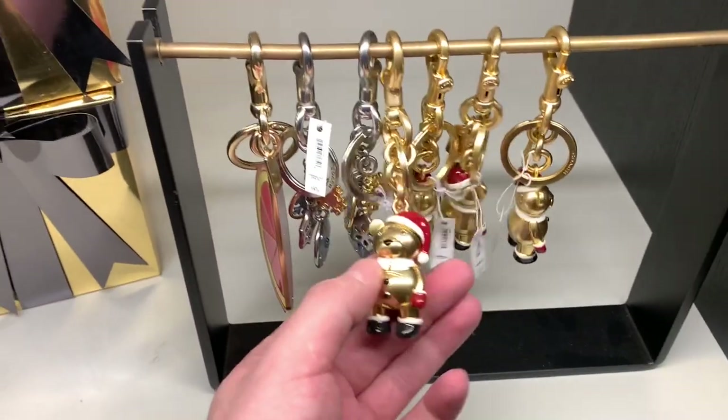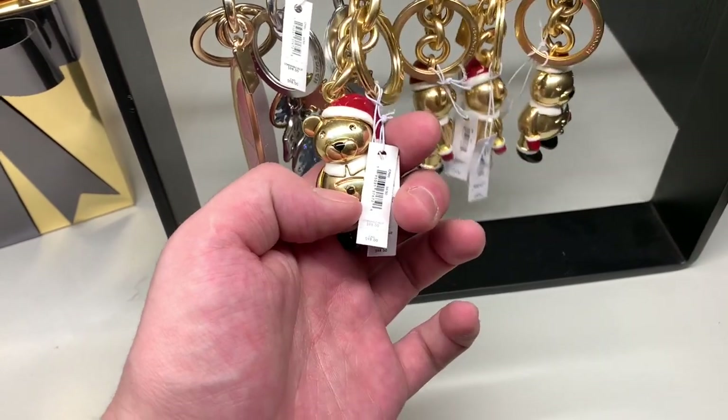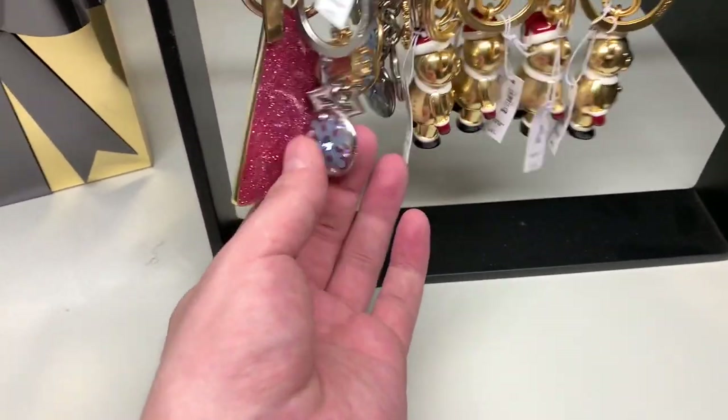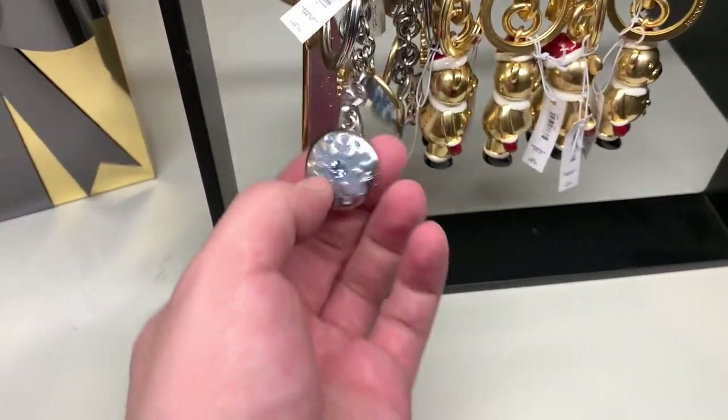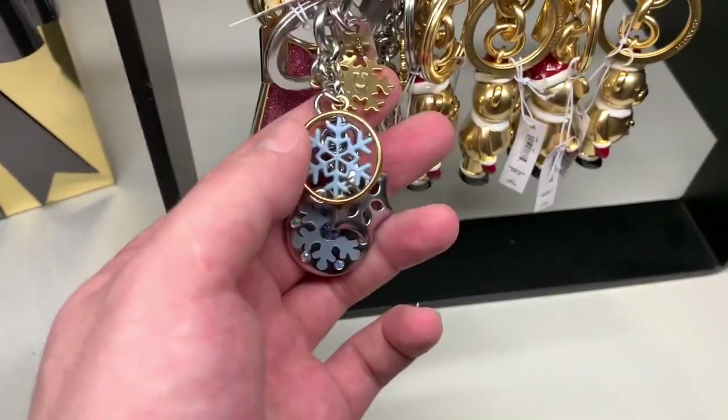And lastly, we got these adorable, adorable bag charms. I wanted all of them — they were so cute. But they are a little on the pricier side. Worth it, though. Look at that snowflake! I looked damn good and bougie as hell that day. I love that outfit.